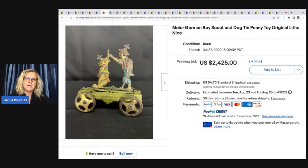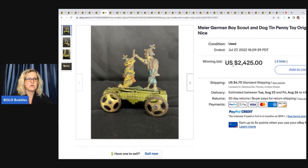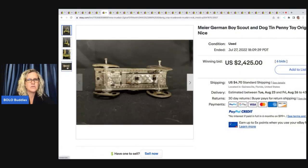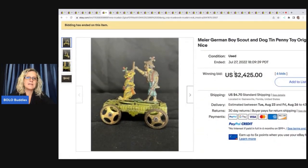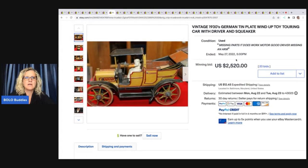Here's one that is Meyer — M-E-I-E-R — German Boy Scout and Dog Tin Penny Toy. Original litho, $2,424 on this. I think this is the one where you put the coin in and it actually does something. You do have to be careful with some of those because there are repops — reproductions. Just be careful when you're looking for those. You can tell by the screws — if it has modern screws in it. Definitely look into that if you think it could be a reproduction.